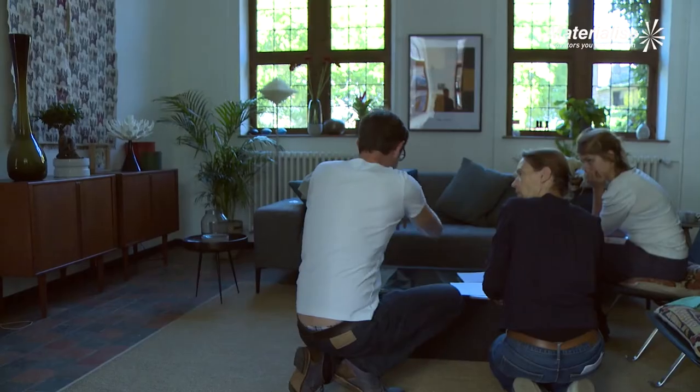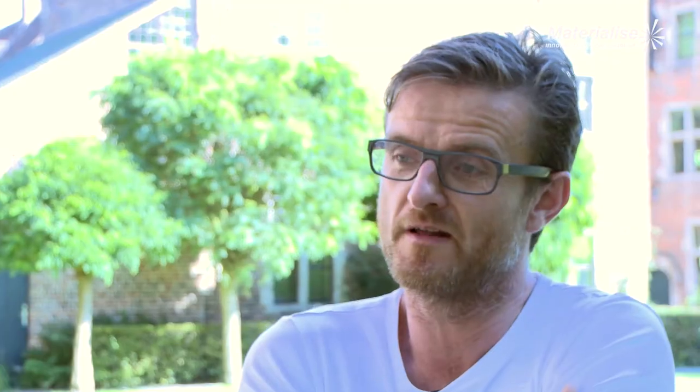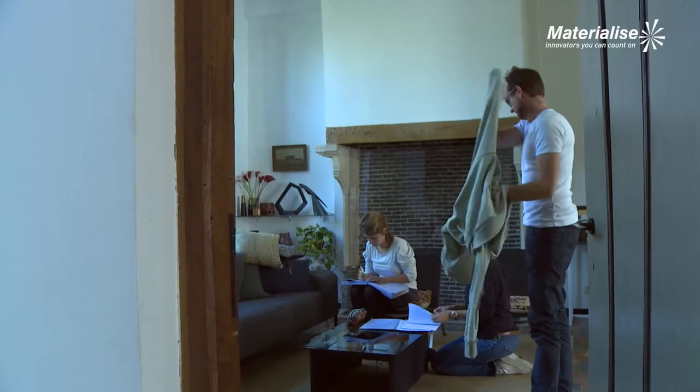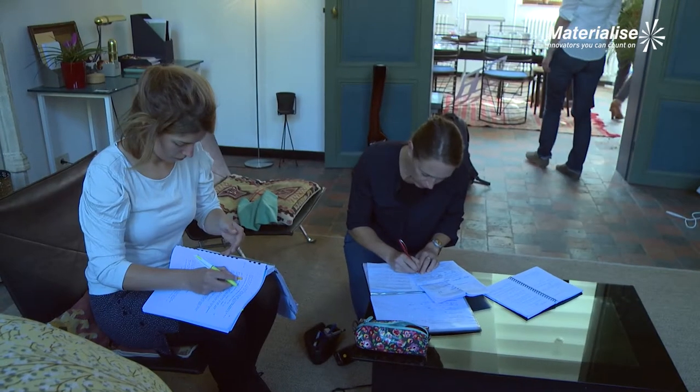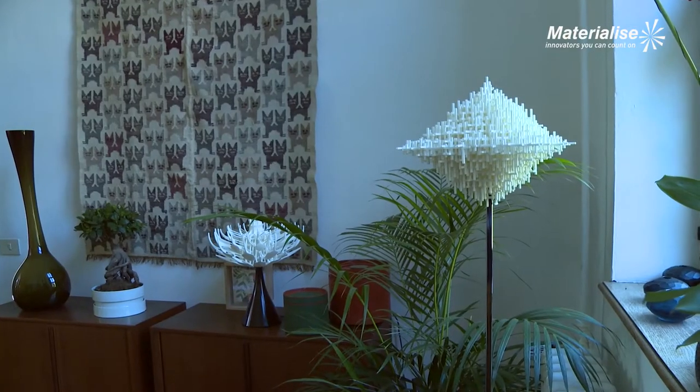I think the concept of 3D printing fits well in the film. Of course, for the interior we're looking for a mix of styles, but we also want to add little things that feel new and futuristic — that's where we came to Materialize.